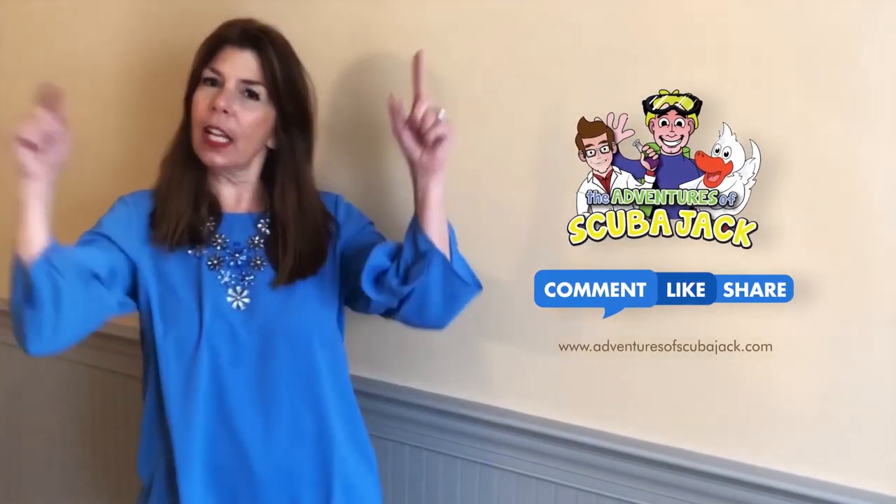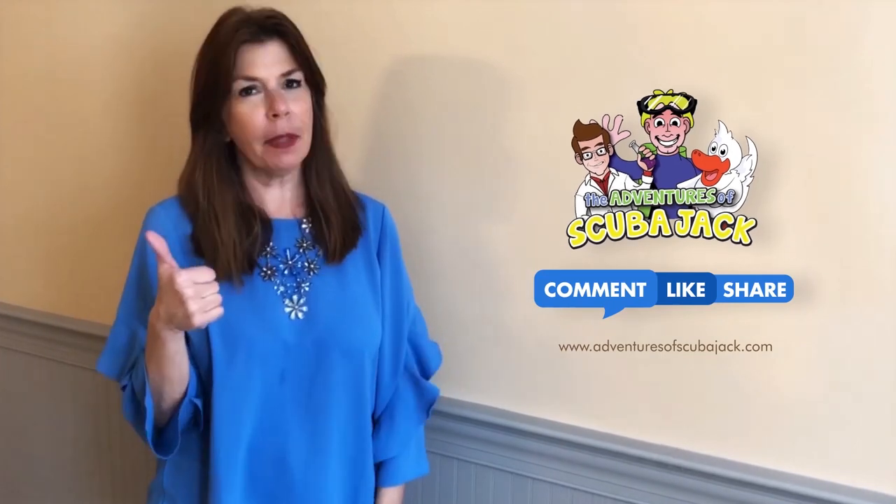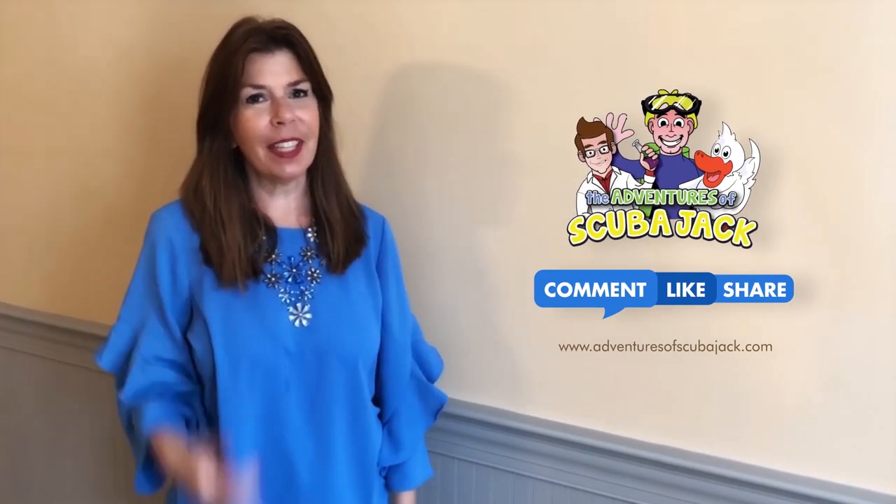Hey everybody, it's Miss Beth from the Adventures of Scuba Jack! Please comment below and give us a thumbs up if you liked our video with Activity Book. See you soon!